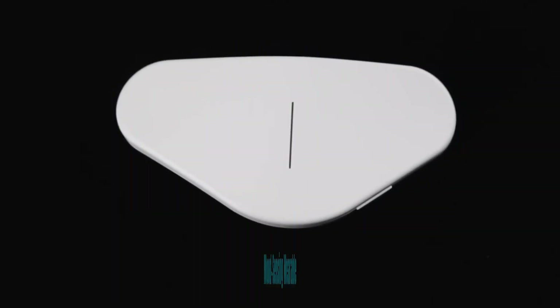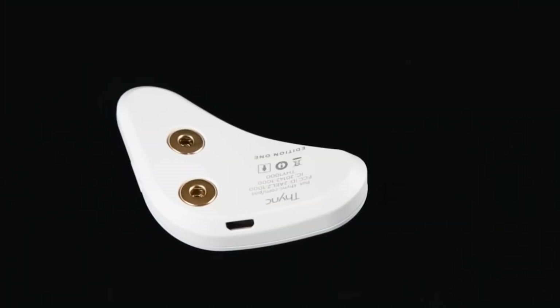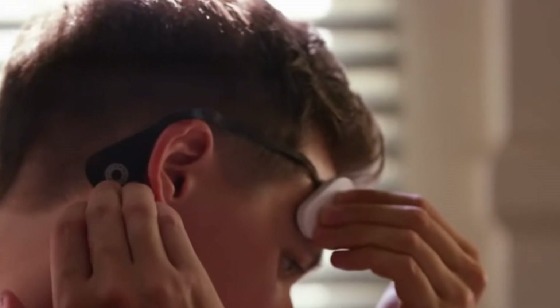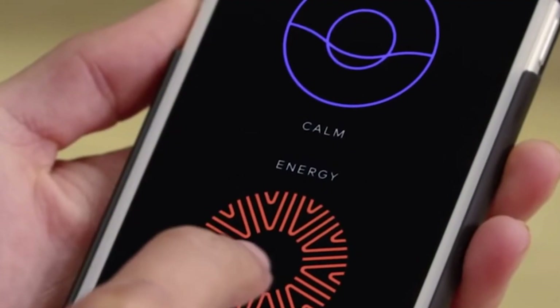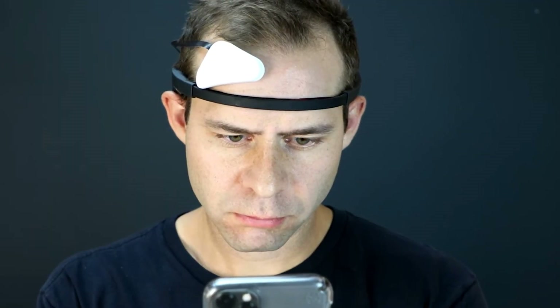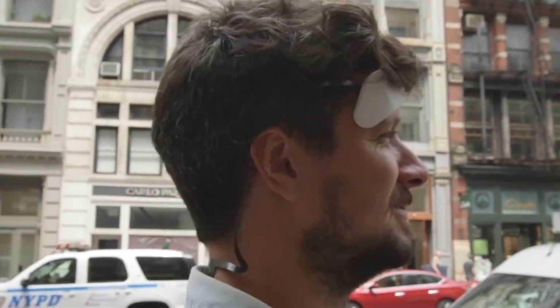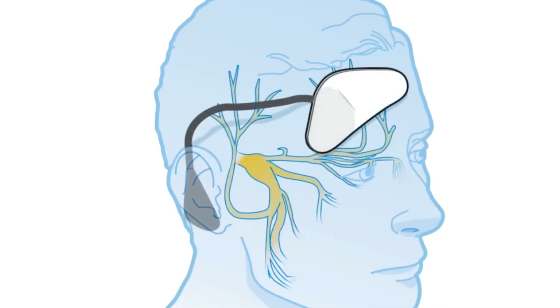Mood Sensing Wearable. A mood-sensing wearable is a remarkable piece of technology that allows individuals to gain deeper insights into their emotional well-being and mental state throughout the day. This wearable device is typically worn like a smartwatch or a discrete accessory, equipped with sensors that monitor various physiological and behavioral cues. By continuously tracking parameters such as heart rate, skin conductivity, body temperature, and even voice tone, it can analyze these data points to infer a wearer's emotional state.